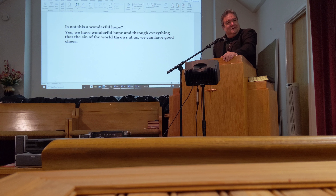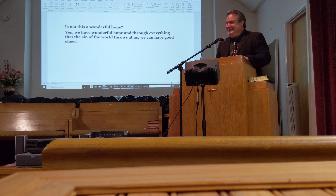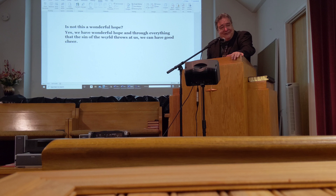Is this not a wonderful hope? There is nothing you go through that he is not praying for you. Do you think God doesn't answer Jesus' prayer? He's praying for you that you fail not. He keeps you. He is our high priest, continually praying for you 24/7. If a priest is praying for you 24/7, there is no way you're not going to make it. You should have that hope. You should have that cheer, to know that this world is nothing — it's but a vapor. He has prepared for us a city, a beautiful city whose streets are made of pure gold. God is good. Yes, we have wonderful hope, and through everything that the sin of the world throws at us, we can have good cheer. Amen.